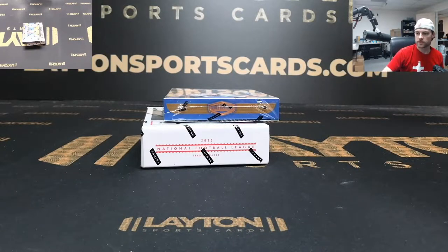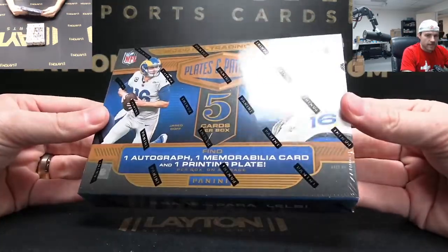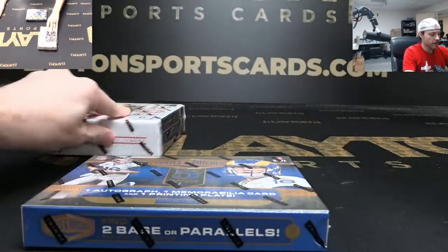Hey everyone, Forest here ripping two boxes for Hayden M. He's got a 2020 Plates and Patches football and a 2020 Encased football. Thanks Hayden, good luck. Start with Plates and Patches.